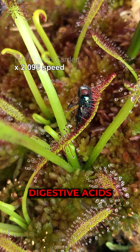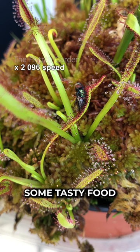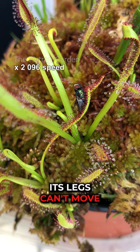Although these beautiful droplets secrete tasty nectar and look like a shiny treat for insects, they also have digestive acids and are super sticky. As a bug flies around, it sees the tasty shiny droplets and thinks, hey, here's some tasty food, and flies on over. But as soon as it lands on the leaf, it gets stuck — its legs can't move and its wings can't flap, and so it desperately tries to escape.